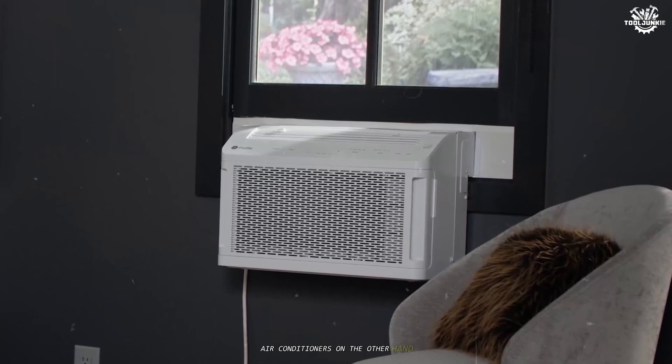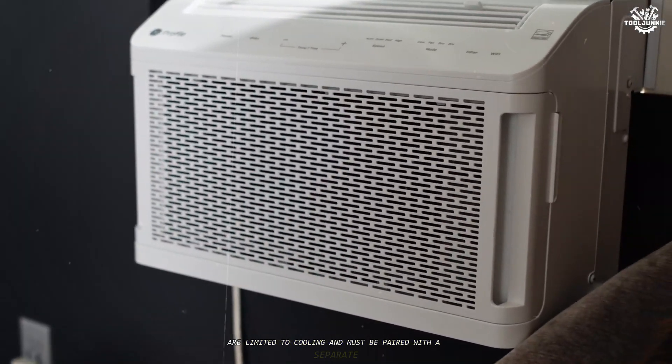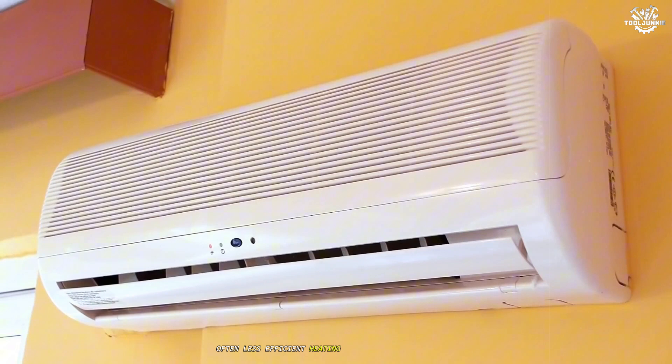Air conditioners, on the other hand, are limited to cooling and must be paired with a separate, often less efficient heating system for winter comfort.